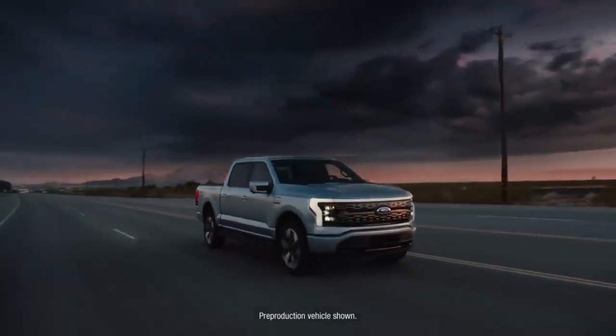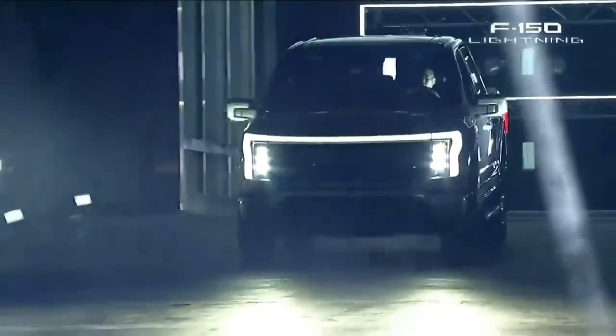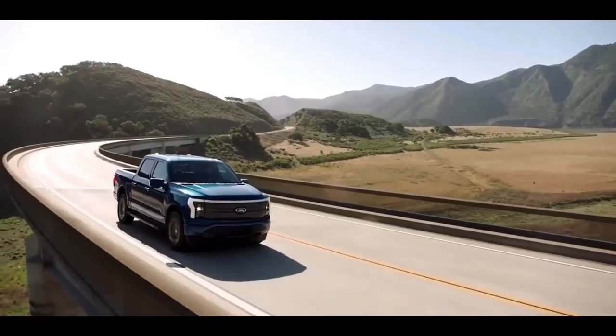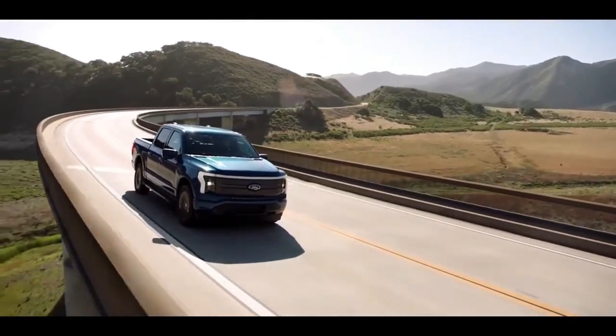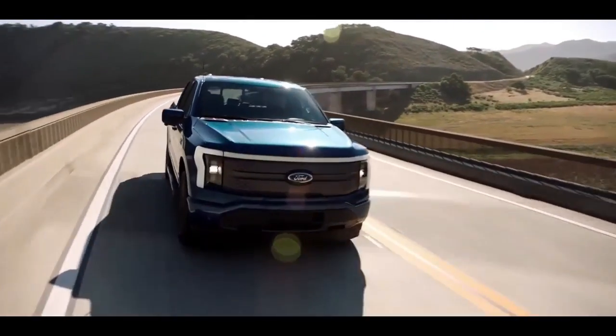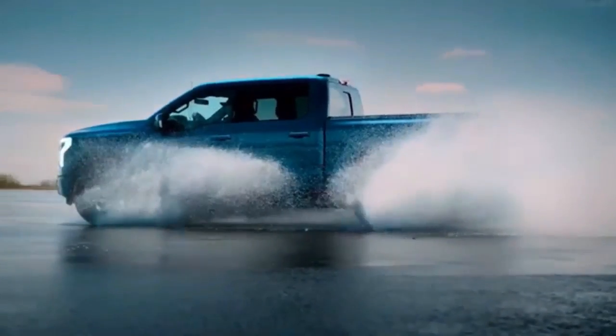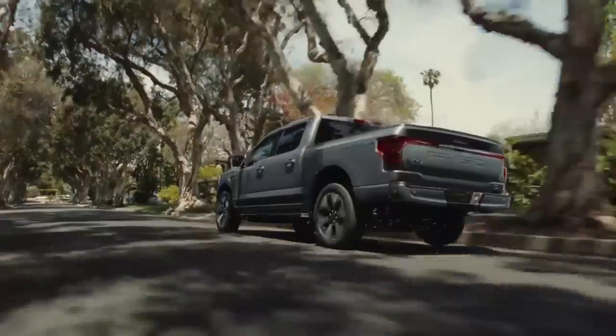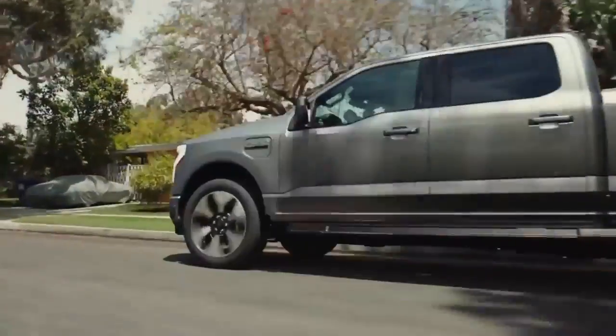In top extended-range spec, the F-150 Lightning will be the most powerful stock F-150 ever, delivering 563 horsepower and 775 pound-feet of torque. Ford says the 0-to-60 time will be in the mid-four-second range. Ford is targeting 300 miles for the extended-range version and 230 miles for the standard version.